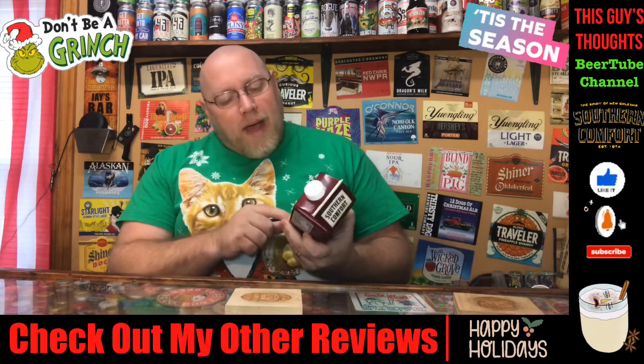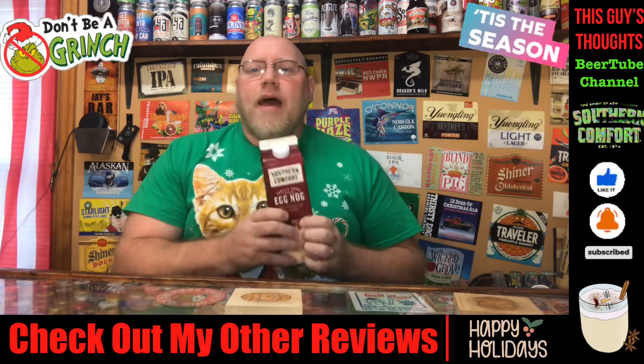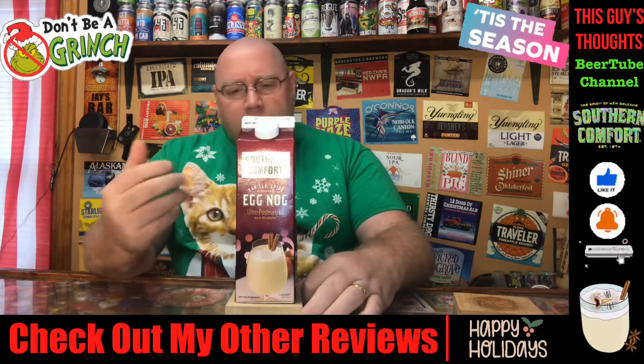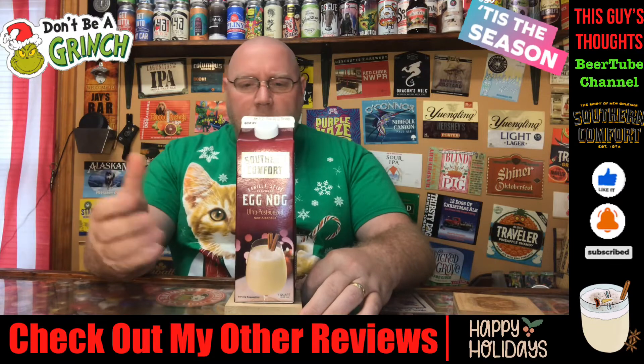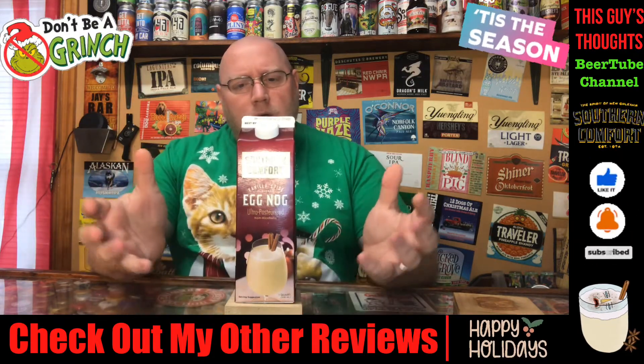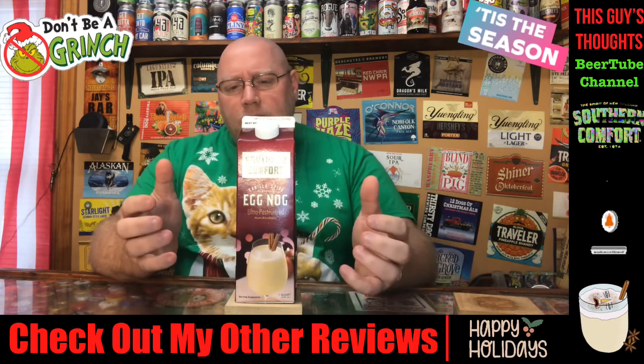The Vanilla Spiced Eggnog — something I have not actually done a solo review on. Sometimes I review just straight eggnog, sometimes eggnog mixed with other things over the years. Today it's just going to be a straight non-alcoholic review of this eggnog.